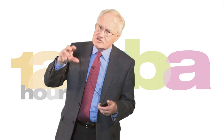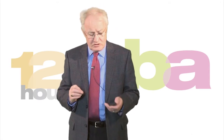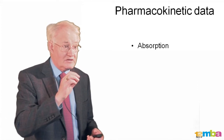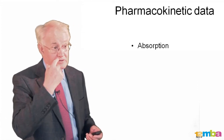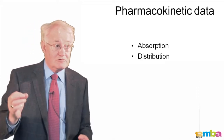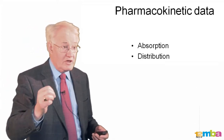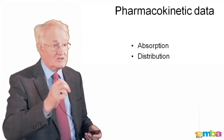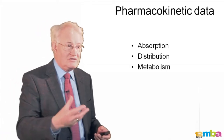Phase one usually helps us define the dose — the starting dose at least — for going into our phase two studies. To remind ourselves, pharmacokinetic data covers: absorption — the drug is given by mouth and gets absorbed either from the stomach or the duodenum; distribution — where does it go? It might go to the brain, the kidney, the lung, the joints, the muscles. And then it gets metabolized.